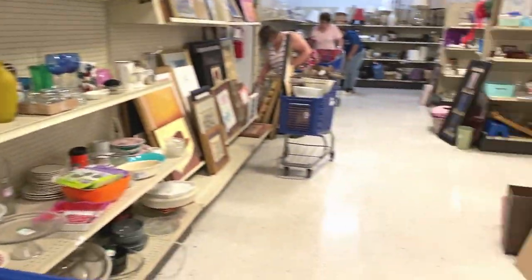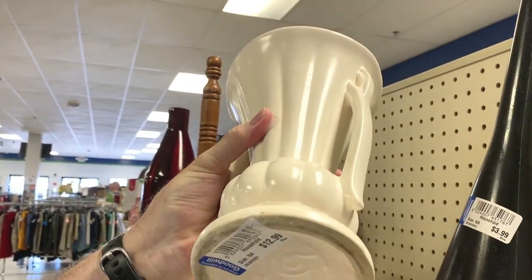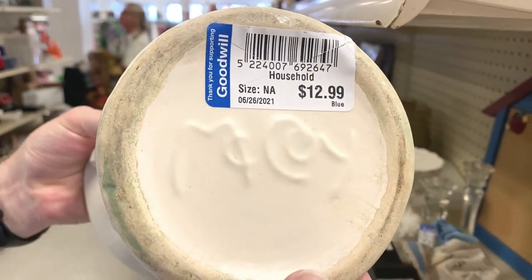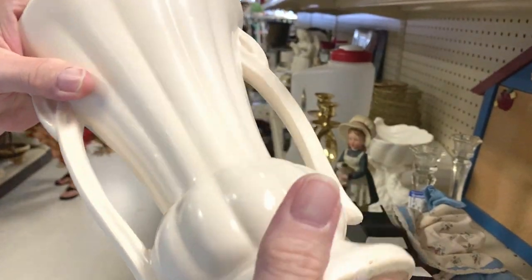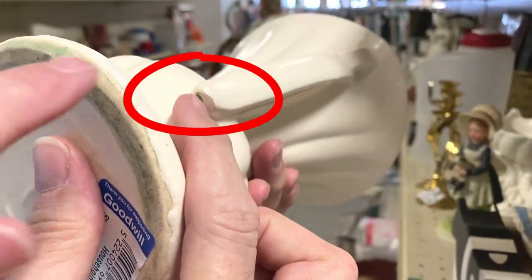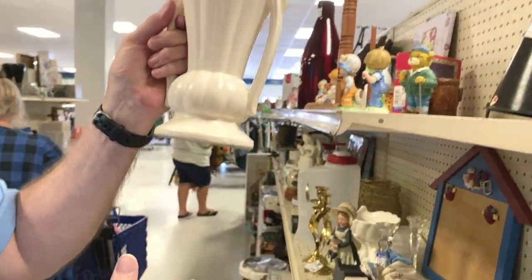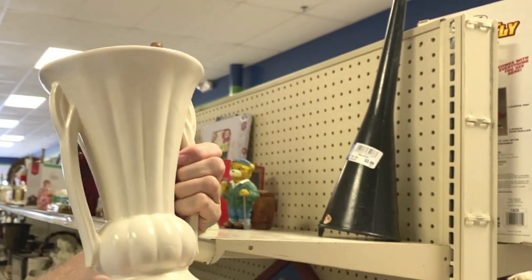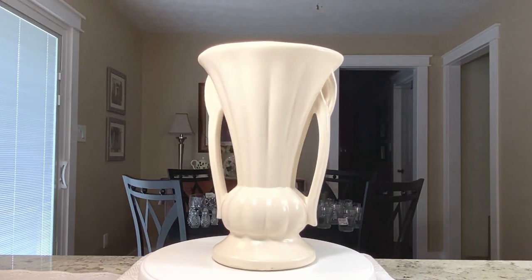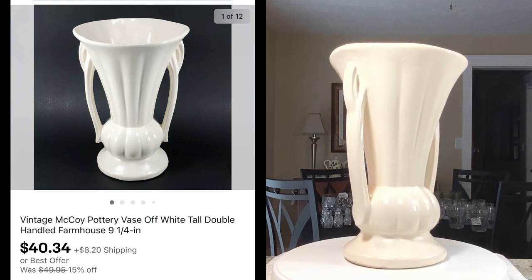Mark is wanting me to turn around and see what he's found. It's an urn or a base — but not just any. It's the real McCoy. It is a little pricey at $12.99, but is there anything wrong with it? It has one little chip — that might not be too bad, not that noticeable. We'll give it a chance. Mark is responsible for this great find: a McCoy pottery vase that sold on offer for $40.34 plus shipping.